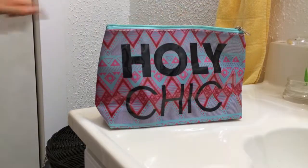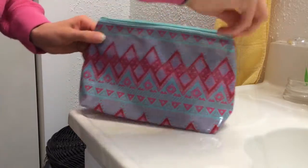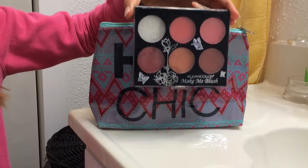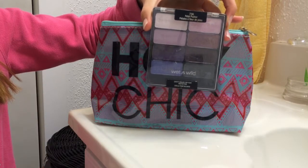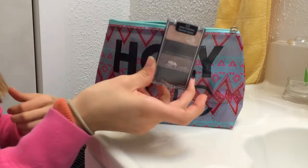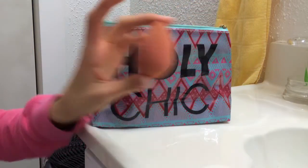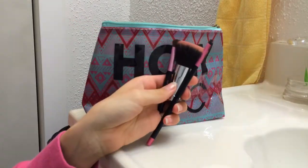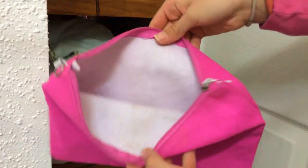Now on to makeup. I have this Holy Chic plastic makeup bag from Wet Seal — it's like tribal print. First I have some blush, then a Petal Pusher eyeshadow palette from Wet n Wild, a nude eyeshadow palette from Physicians Formula, another eyeshadow palette from Wet n Wild, the CoverGirl Race That Gorgeous foundation, a beauty blender, some lip products, some brushes, and lastly a mascara. Then just zip that up and there you go.